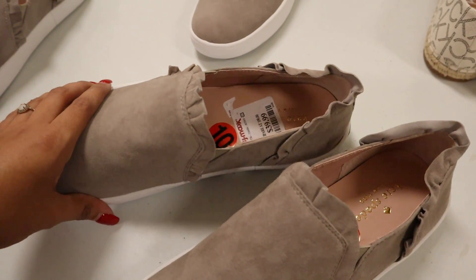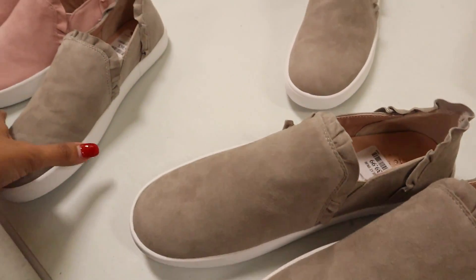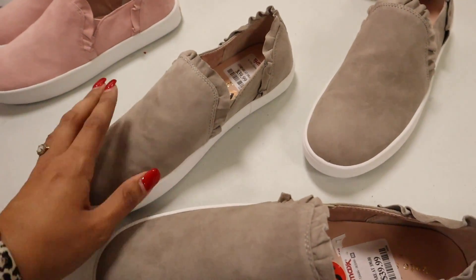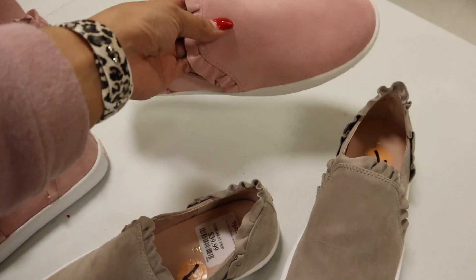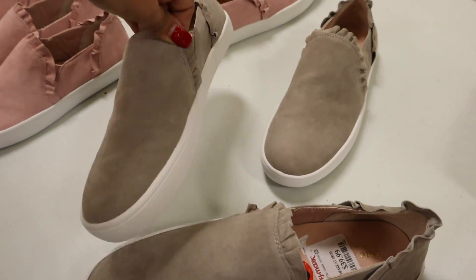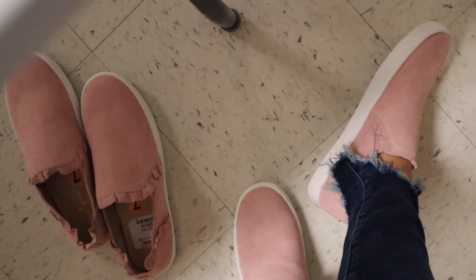I got lucky — size 8 is still here and they're so cute, I can't wait to wear them. I also just realized these are Kate Spade shoes — only $40, that's a steal for this brand! They feel really nice like they'd last forever, but they only have a size 7 in gray and pink. I have to bring home the pink. These actually fit me — size 7 is perfect. Very comfortable, and imagine wearing these with shorts. I'm going to get both the gray and the pink.